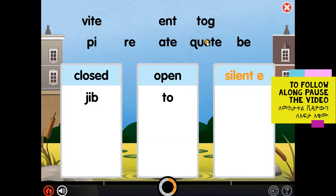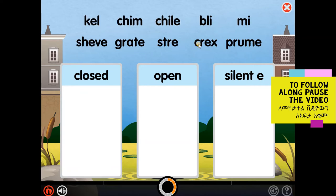A silent E syllable has a single vowel followed by a consonant and ends with a silent E. The vowel sound is long. Listen. Write. Sort the different types of syllables into the correct boxes. You can choose the heading of each box to hear the definition again.